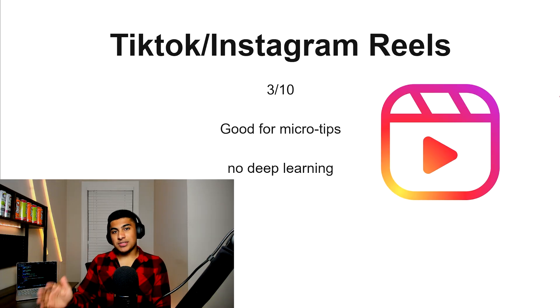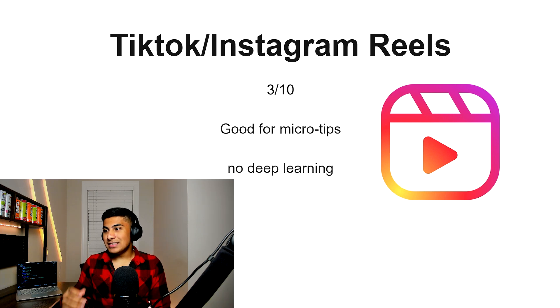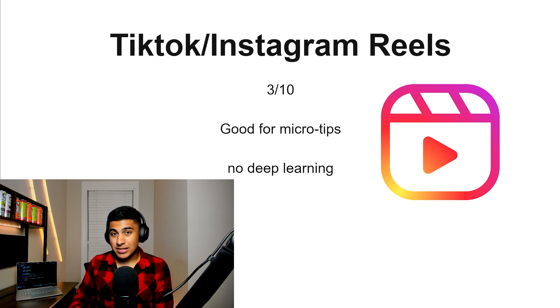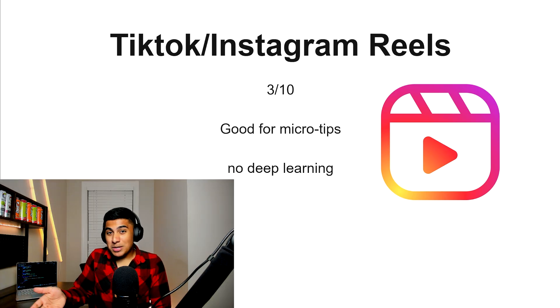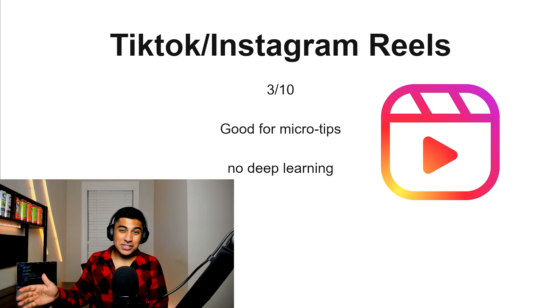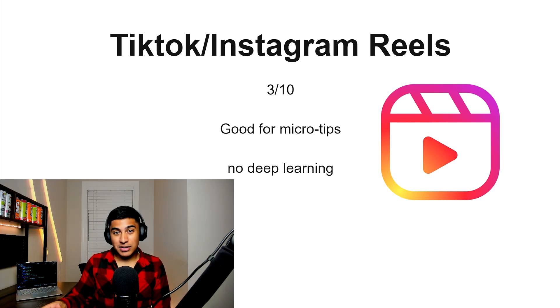TikTok and Instagram Reels — 3 out of 10. You might get some micro tips, but you're not going to have any deep learning. You're not really going to master anything from TikTok or Instagram Reels, so I wouldn't recommend this as a form of learning. If you happen to be getting it in your feed, that's a different story, but if you're actively trying to learn off Instagram Reels, it's not going to work out well for you.